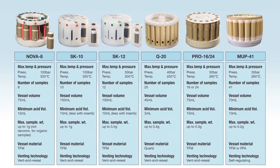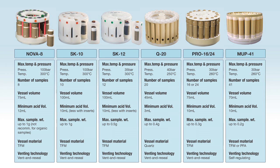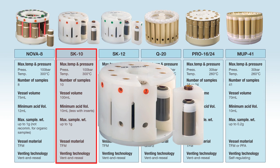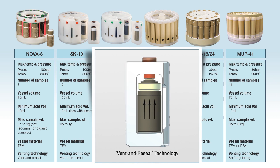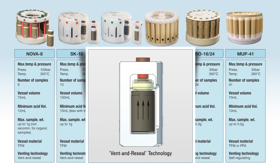The Ethos EZ has the widest range of rotors and vessels to meet every application, including a 100-bar high-pressure rotor and a high-capacity 41-position rotor. Each of these rotors uses Milestone's patented veterinary seal technology and can interchangeably be used in the EZ without need for changes or upgrades to the system.